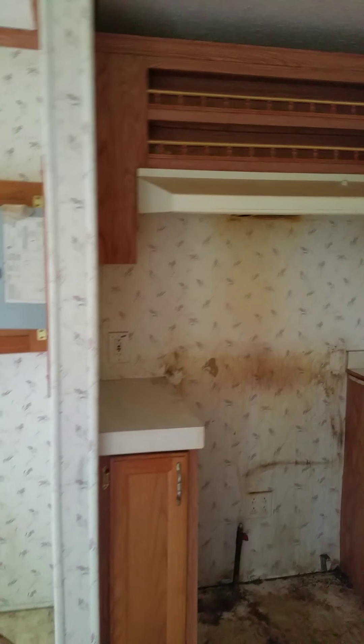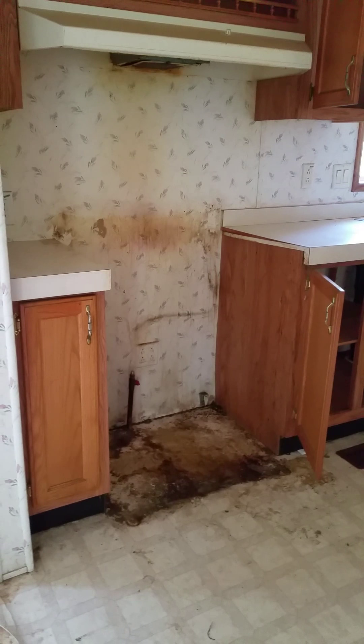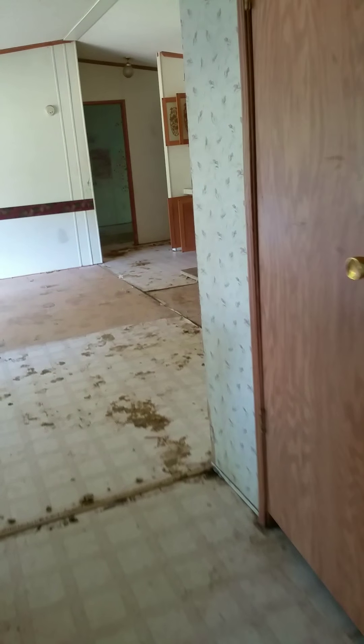The countertop will have to be replaced, and as you can see, it has no appliances. So there's some cleaning to do there. Cute little kitchen, though.